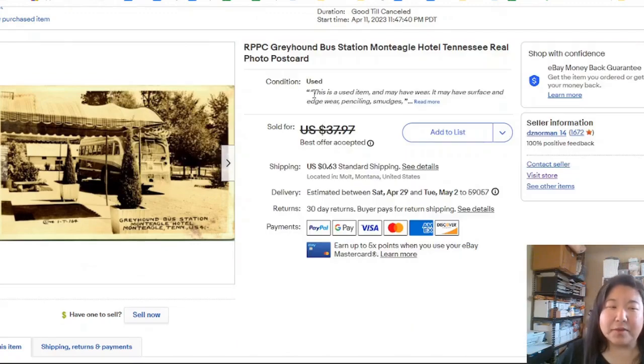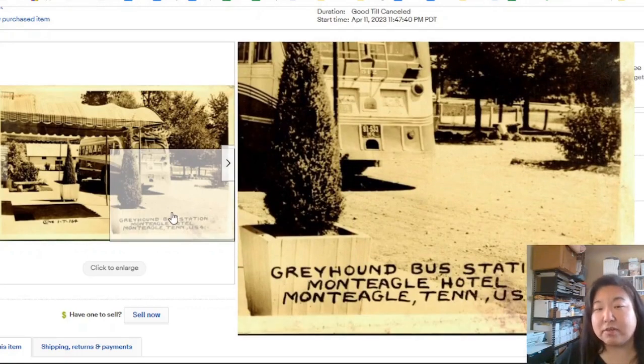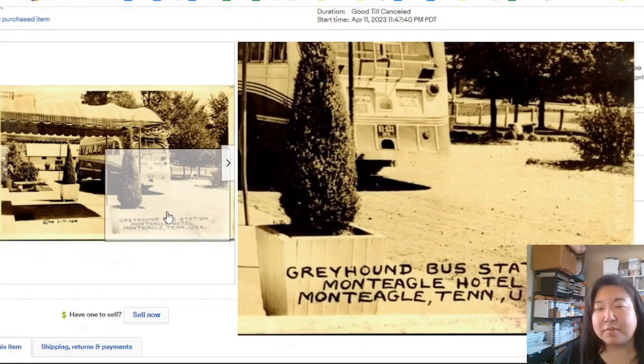Now we have the Greyhound bus station postcard. I listed it at $37 with best offer, and I think it went for around $30-$35. It took one day to sell. Should I have taken the offer or waited? Hard to know. And you can even make out the license plate on that car.